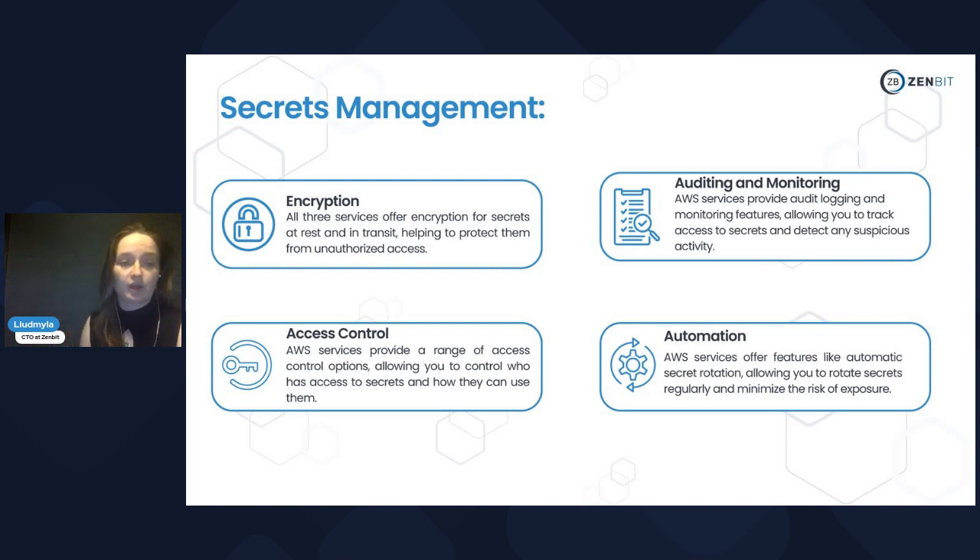These services provide a range of benefits for secrets management. The first is encryption — the services help protect from unauthorized access. Access control means you can define who and when will have access to the data. Auditing and monitoring means you will track access to the secrets and detect any suspicious activities. The last one is automation — AWS services offer features like automatic secret rotation, which allows you to rotate secrets regularly and minimize the risk of exposure.